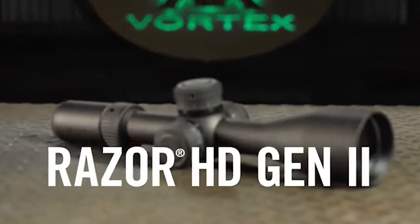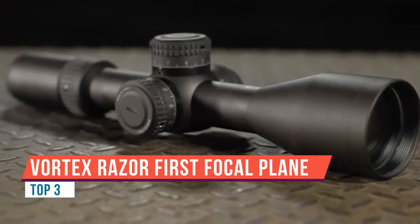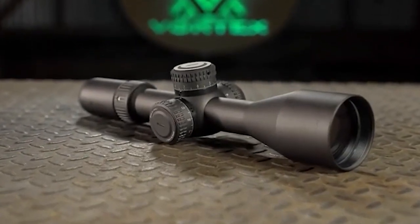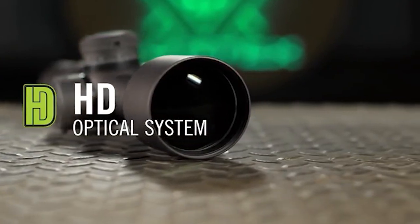This is the Razer HD Gen 2e — comprehensively designed for precision shooting and tactical advantage. The Razer HD Gen 2e rifle scope is loaded with an impressive array of features. An advanced optical system displays a stunning ultra-high definition image.